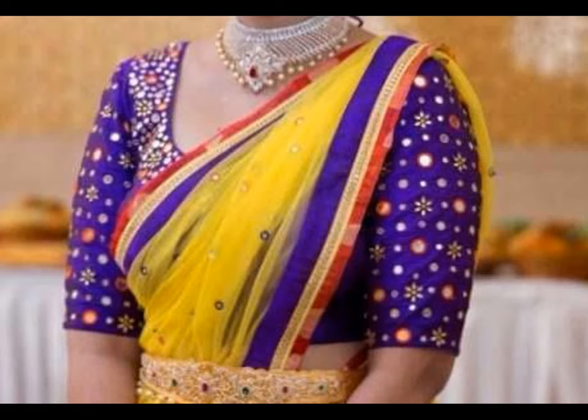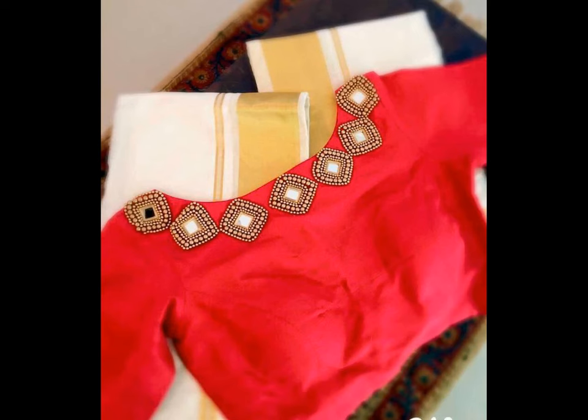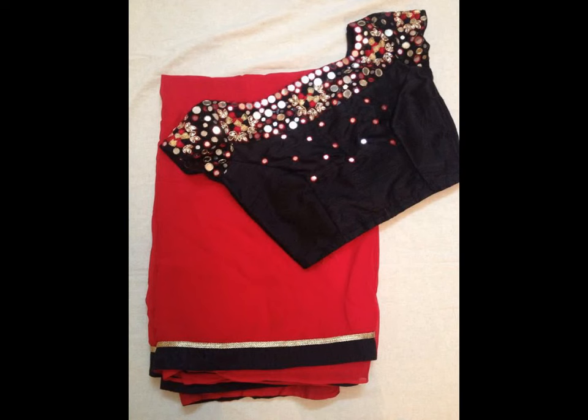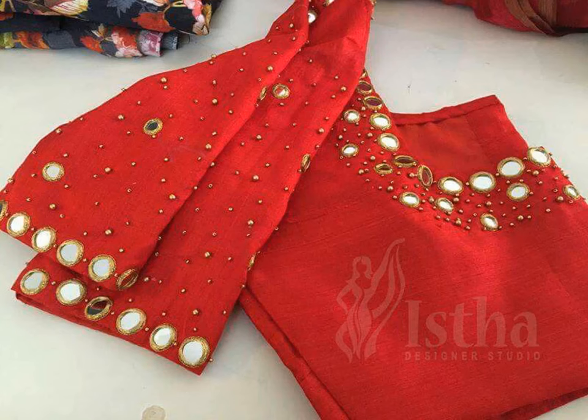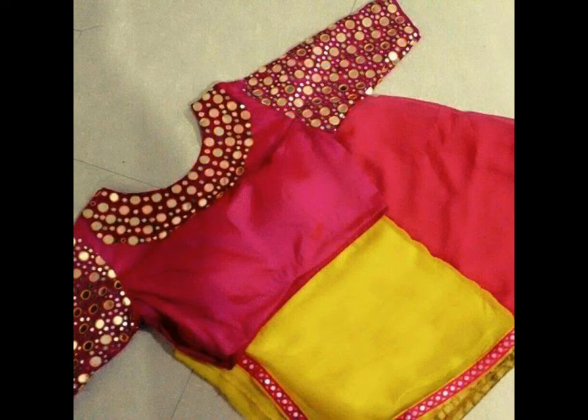Mirror work has always been in the trend and is one of the top choices among women when it comes to attaining a glamorous look. Mirror work on blouses not only makes them more fashionable but also ideal to wear at any occasion. In addition to that, there are a lot of design variations available in mirror work blouses which make them a hot favourite option to consider with both traditional and contemporary saree styles.